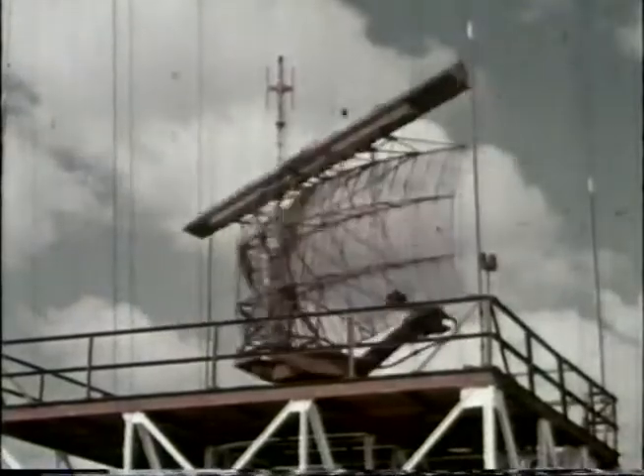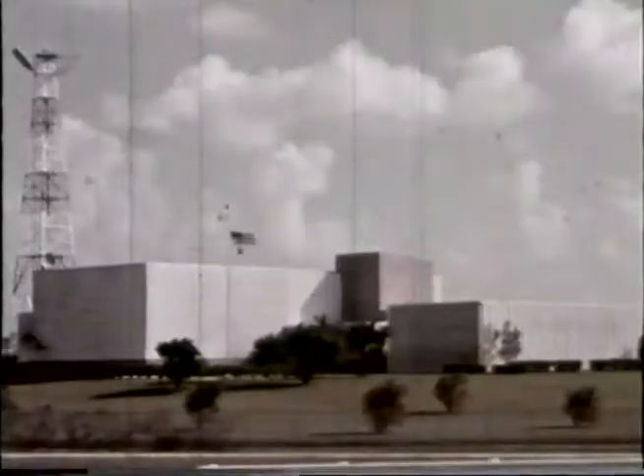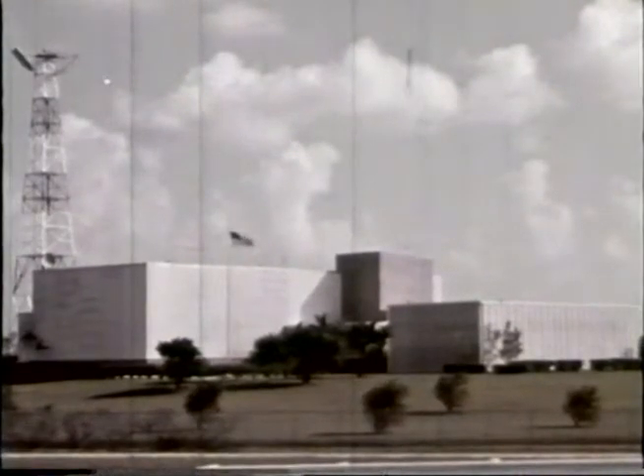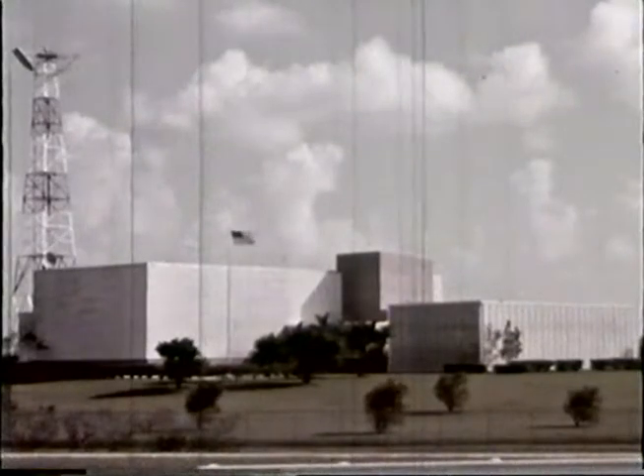The transponder then sends its signal with information to identify the aircraft back to the secondary antenna. A third unit of air traffic control, housed in this building several miles from the airdrome, is Miami Air Traffic Control Center.